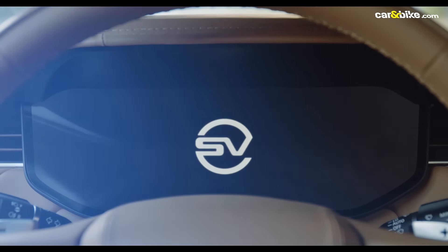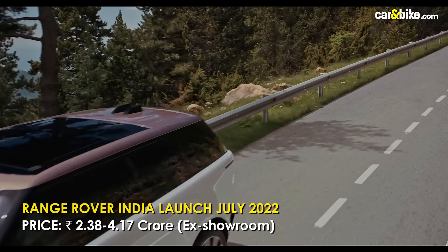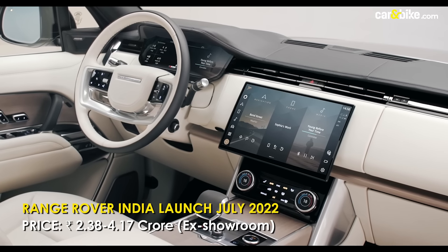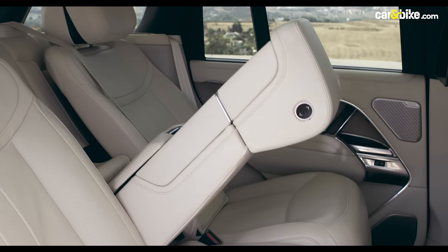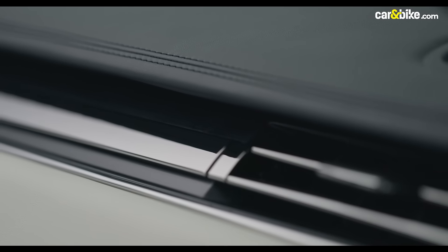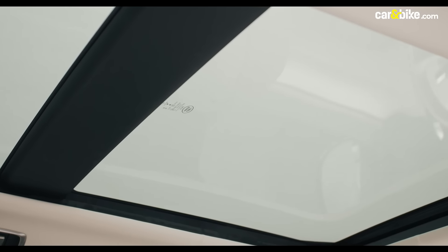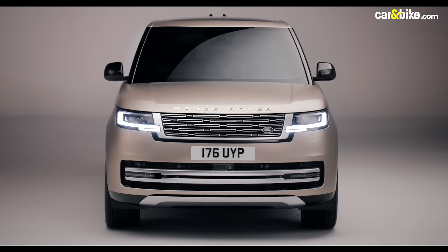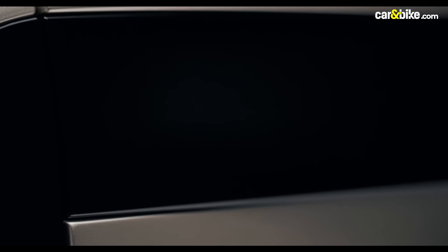This is not a car for everyone, and even those who can afford it can pamper themselves and get a car truly customized to their liking. In India we'll get the car in July and pricing will be in the stratosphere — but then, the Range Rover is for the select few by design.